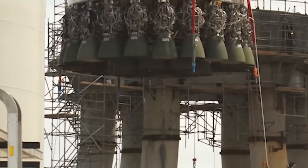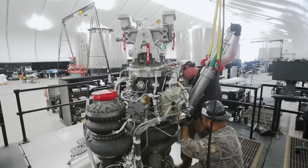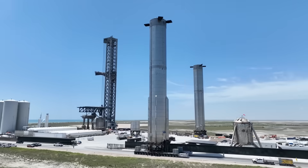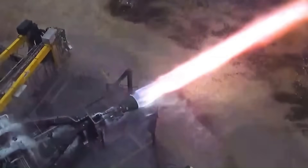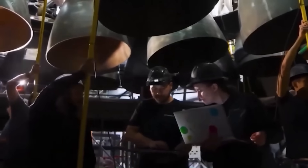In terms of current progress, Raptor 3 is being produced at an incredibly fast rate. Dozens of engines have been seen leaving the McGregor test site and heading towards Starbase for integration on boosters and ships. SpaceX has already accumulated more than 6,000 hotfire tests with Raptor 3, totaling over 40,000 seconds of runtime — a staggering number for an engine that has existed for less than a year.